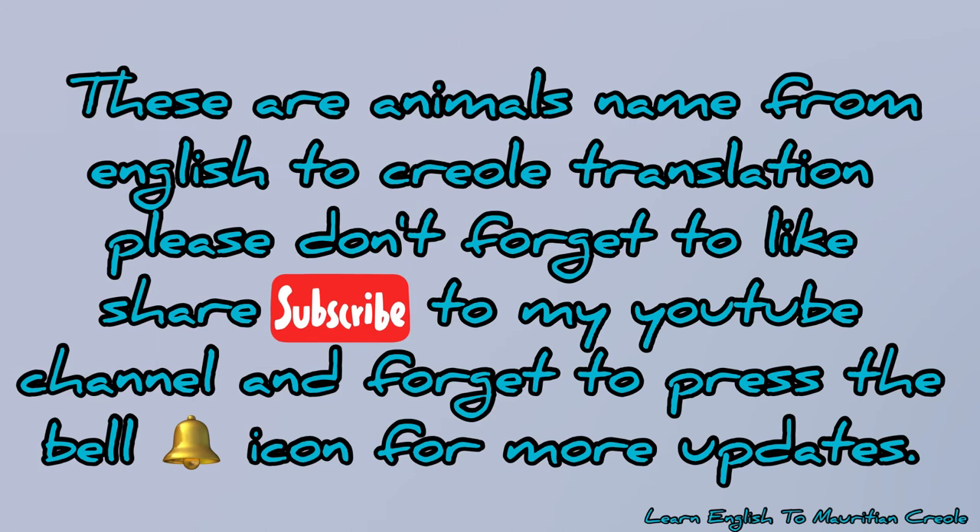These are animal names from English to Creole translations. Thank you. Please don't forget to like, share, and subscribe to my YouTube channel, and don't forget to press the bell icon for more updates.